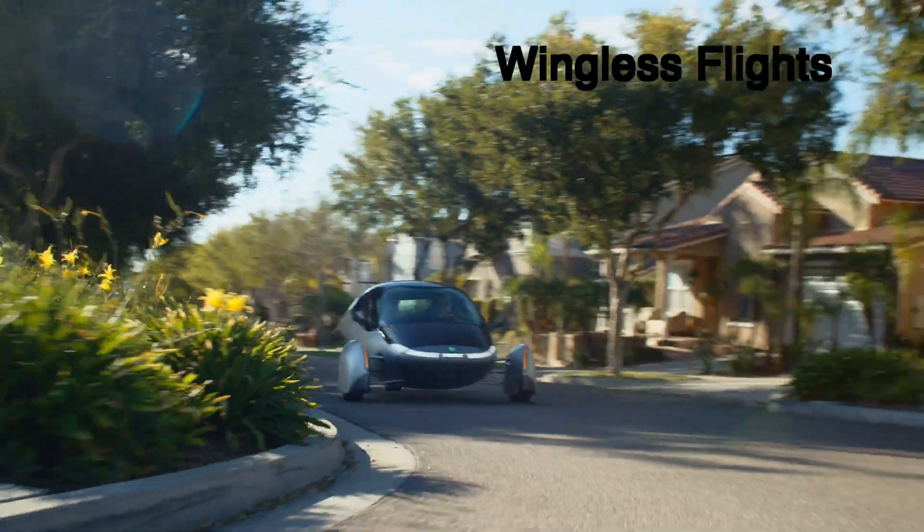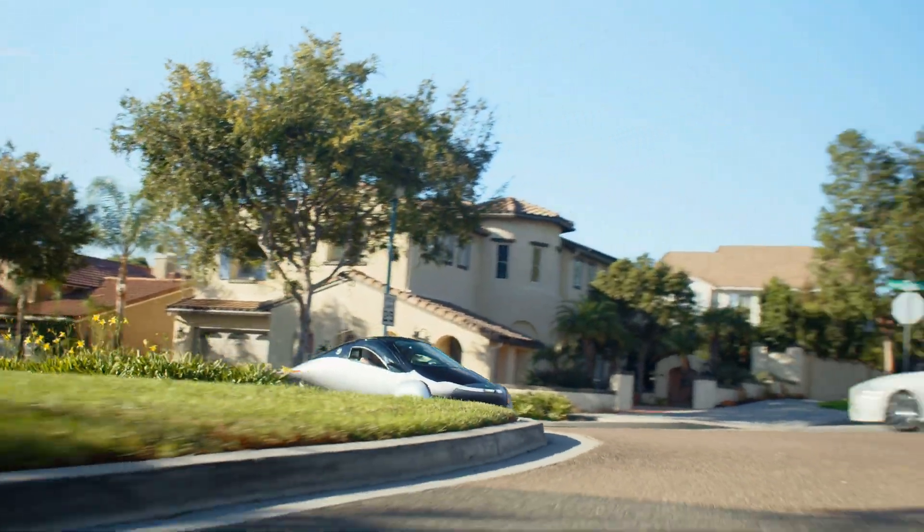That's all I have for today, friends. My wish for you is to be well, do good work, and charge on. See — wingless flight.